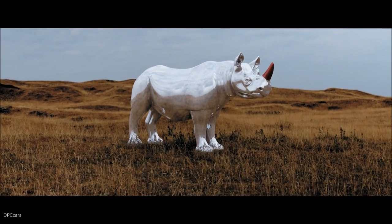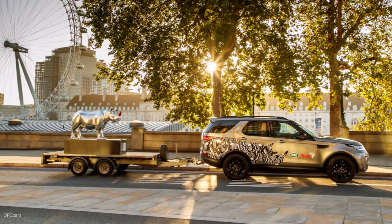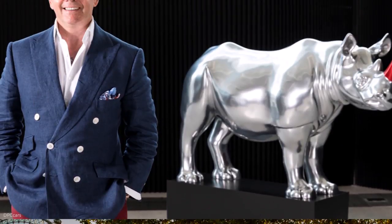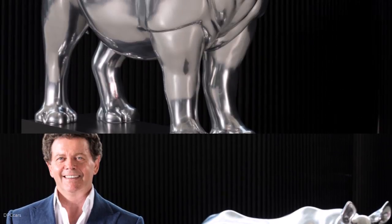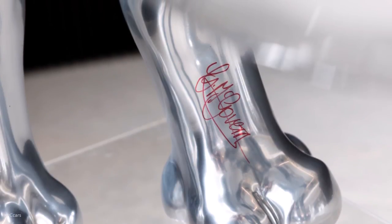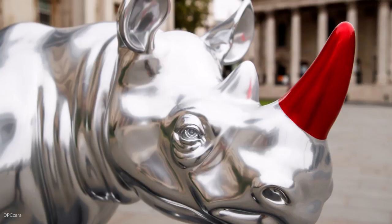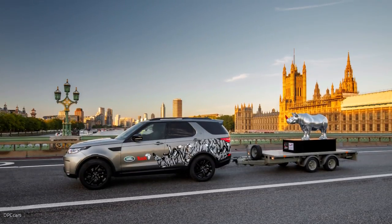Land, people, and wildlife can co-exist across the African continent. I want to invite people to join us in the conversation.